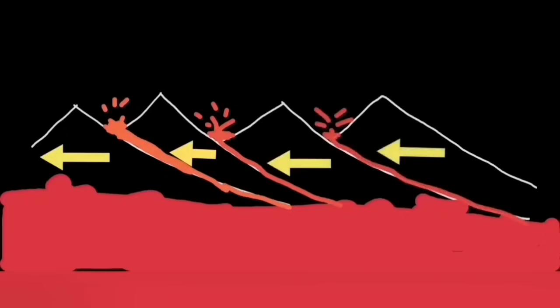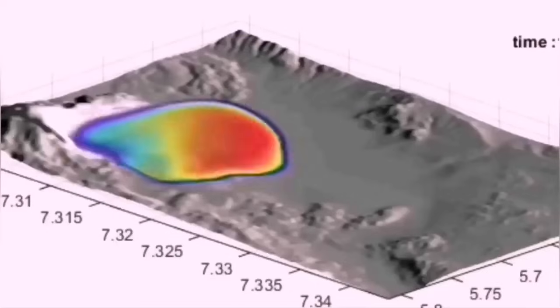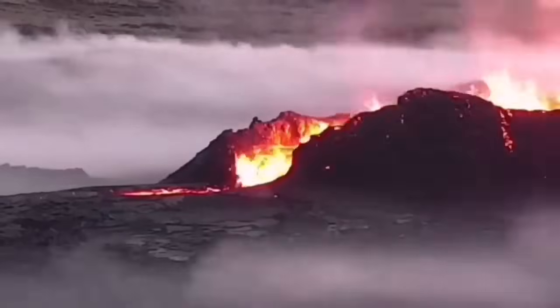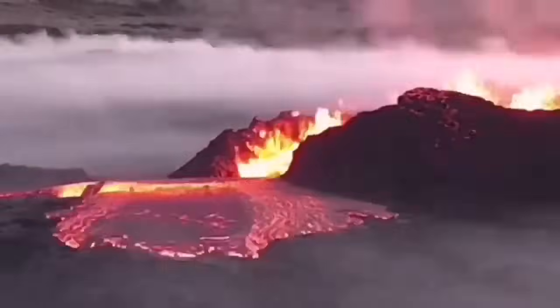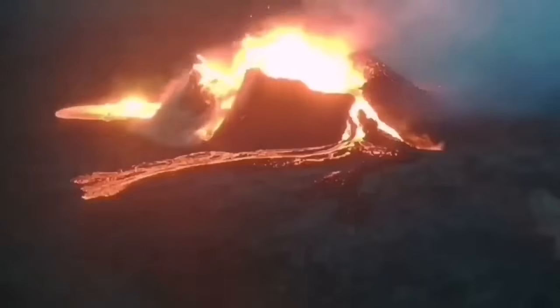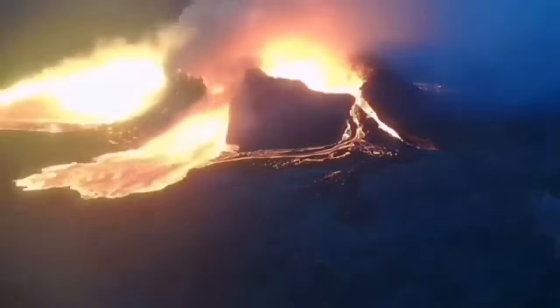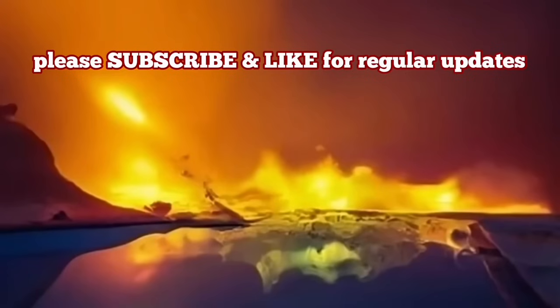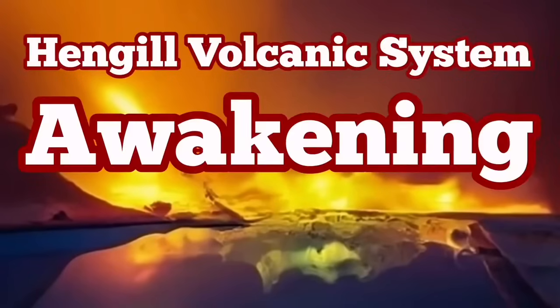The transformation of movement from the Reykjanes Ridge to the Reykjanes Peninsula is not yet completed. As time goes by, when the Krýsuvík volcanic system awakens, next the Brennisteinsfjall will be activated, and then the Hengil volcanic system — one by one they will erupt in the future, over the next decades probably.